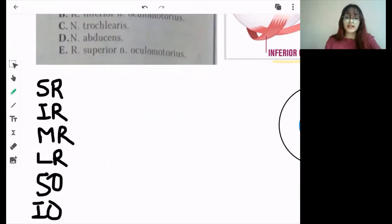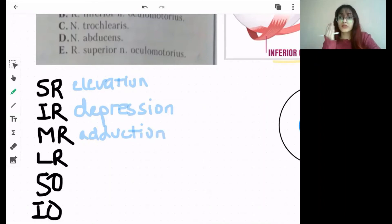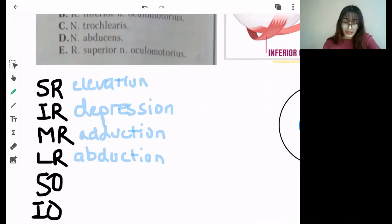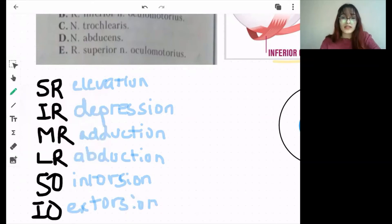Superior rectus is mainly for elevation of the eyeball. Inferior rectus is mainly for depression of the eyeball. Medial rectus is for adduction — movement of the eye towards the nose. Lateral rectus is for abduction — movement of the eyeball away from the nose. Superior oblique is mainly for intorsion, and inferior oblique for extorsion. These are the main functions, but all these muscles can also have secondary functions.